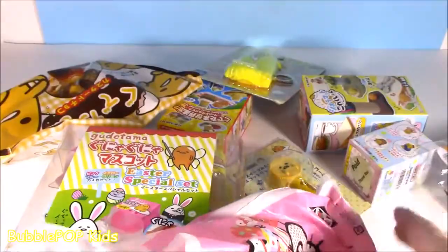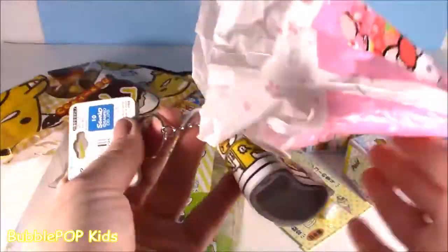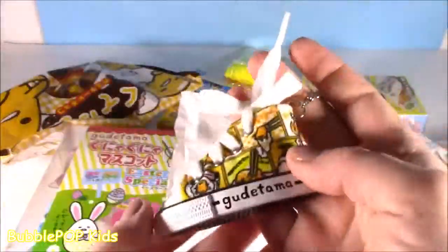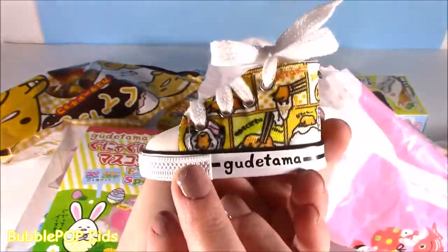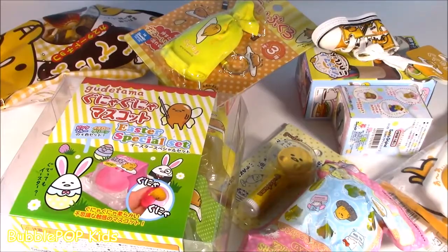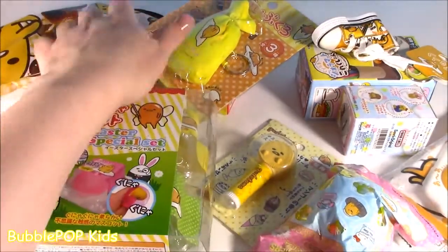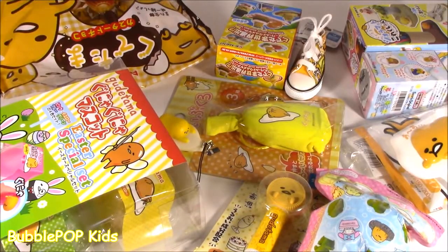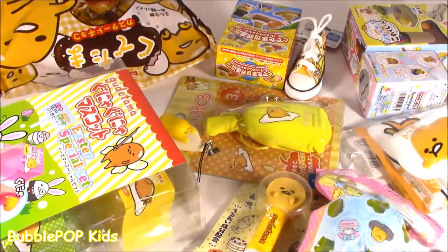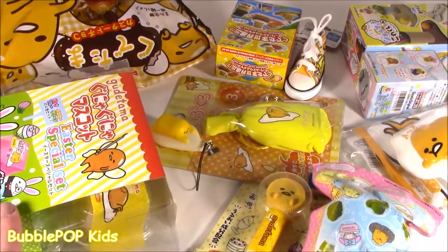And you are kidding me — look at this little sneaker! You have more Gudetama on this table than I've ever seen in my life. You have squishies, you have lip balm, you have like a keychain. Open it! We are Gudetama mania going on right now. Every little thing you could think of. Let's look at it one at a time and see what we got.